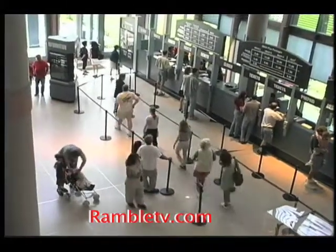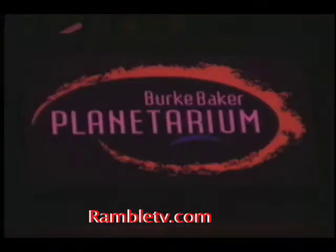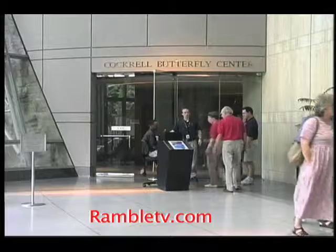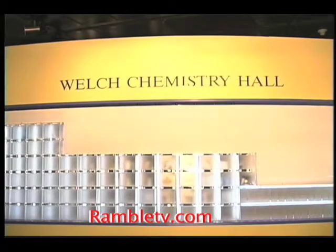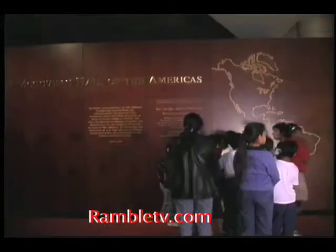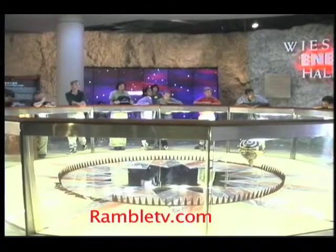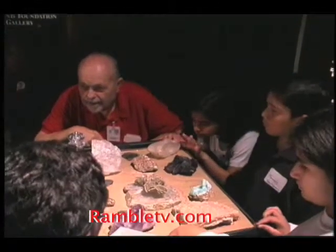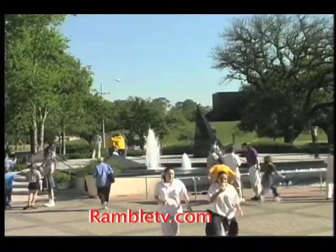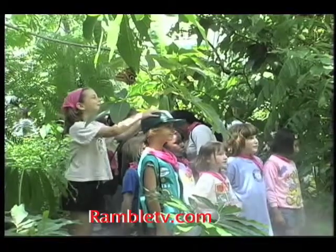Today, visitors to the Houston Museum of Natural Science can enjoy a multi-faceted, world-class facility, consisting of the Wortham IMAX Theater, the Burke-Baker Planetarium, the Cockrell Butterfly Center, and the museum's permanent exhibits, which include the elaborate Cullen Hall of Gems and Minerals, the Welch Chemistry Hall, the Strake Hall of Malacology, the John P. McGovern Hall of the Americas, and much, much more. The Houston Museum of Natural Science is so well endowed with exhibits and special attractions, it's widely regarded as one of the world's leading natural science museums. Annual attendance to the museum is over 2.3 million, making it the fourth most heavily attended museum in the United States.